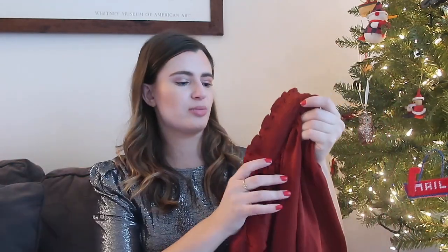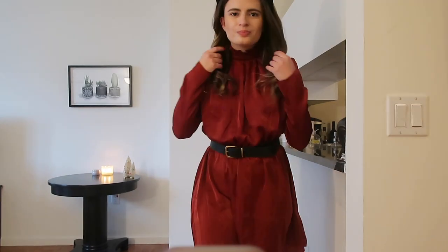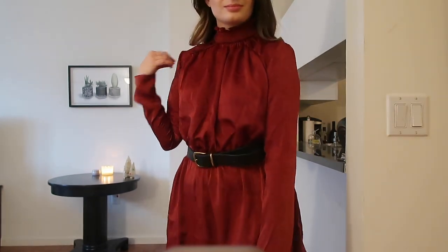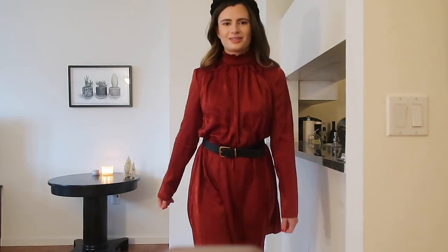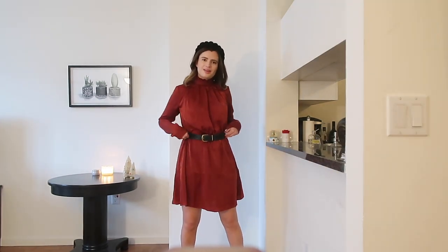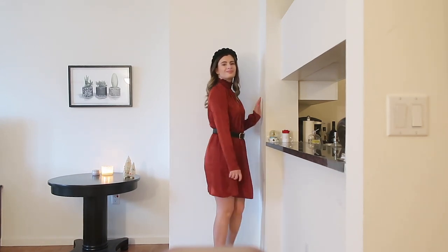Another happy surprise was this smocked neck mini from Endless Rose, which I believe is carried at Urban Outfitters. I got a size small and it's actually $70, which is definitely on the more affordable end of all the holiday dresses here. The material is a beautiful satiny fabric with almost a velveteen finish. There's no zip on this dress, which made me a little nervous ordering a small, but it fit perfectly. It has a kind of elastic waist, so you can either pair it with a belt like I did or wear it slouched over the elastic. I also wore it with my black headband from Versed and a pair of booties from Nasty Gal.